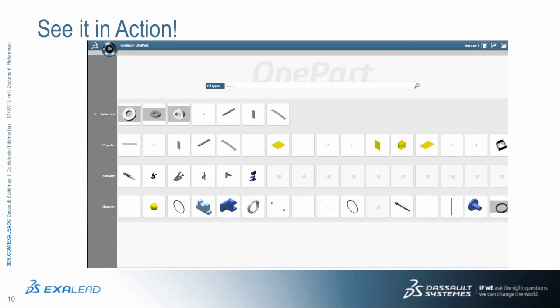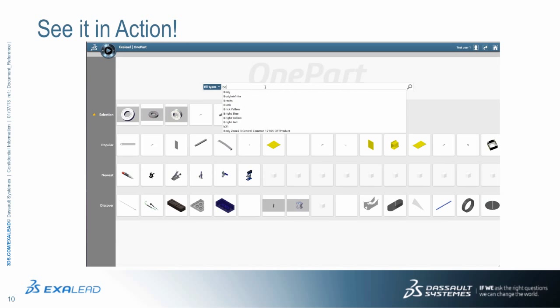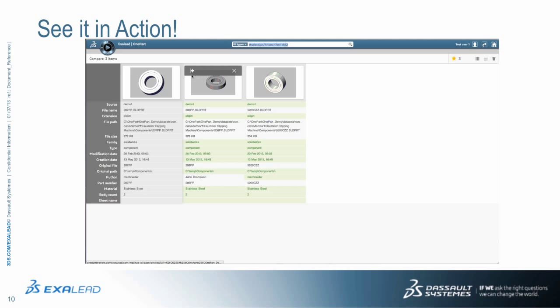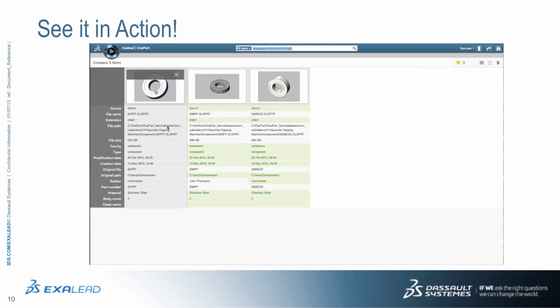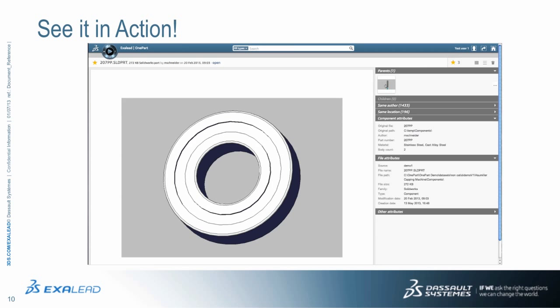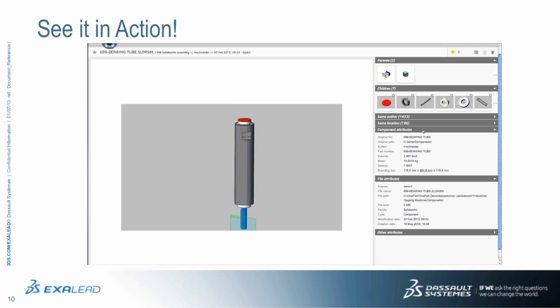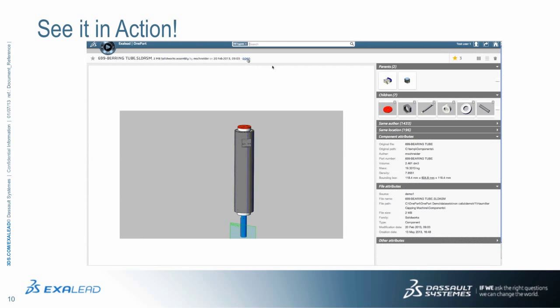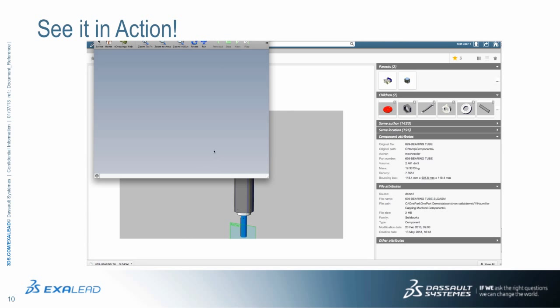XLEAD OnePart goes beyond advanced filtering capabilities to accelerate find and discovery of parts. When several results are delivered, users can compare part attributes to quickly find the right one. Users can easily navigate amongst the parent and child relationships of an assembly to find the exact right component. Just one click is all that's needed to open 3D files directly from the application.